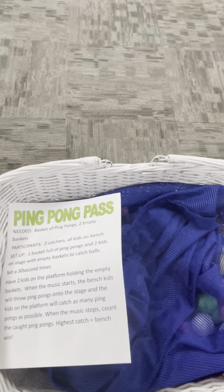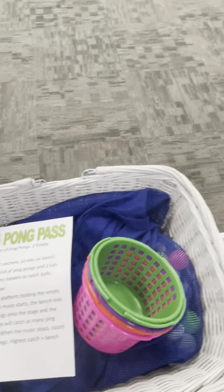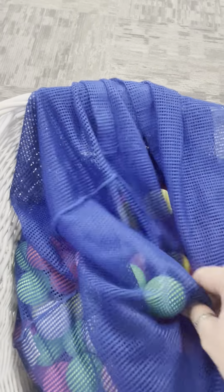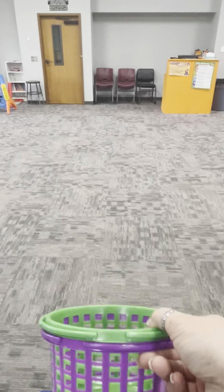This is called 'Ping Pong Pass.' The rules are written for upstairs, but downstairs you'll just divide your group into four teams by color. Put one kid holding an empty basket in each corner of the room. The rest of the group surrounds the big bag of ping pong balls, and one at a time they throw a ping pong ball to their corner person, who catches it — not just holding the basket still. After a one-minute or 30-second timer, count which team caught the most, then bring all the ping pongs back and play again.